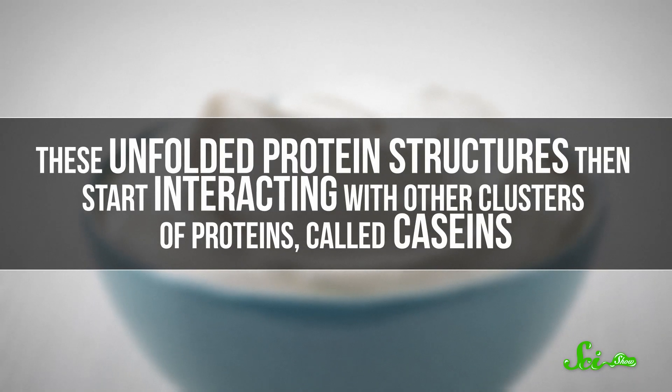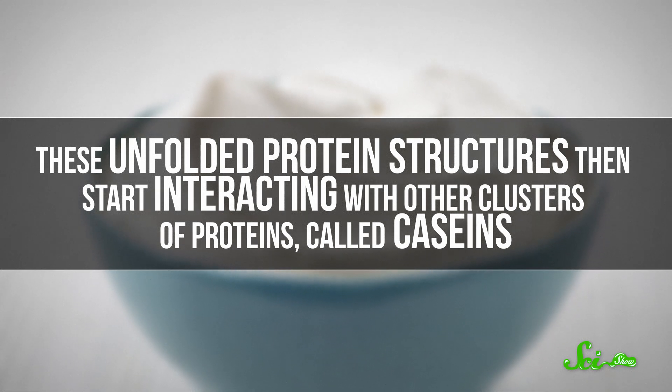These unfolded protein structures then start interacting with other clusters of proteins called caseins. And this interaction is key to clumping the milk proteins just enough to make yogurt, but not chunky curds.